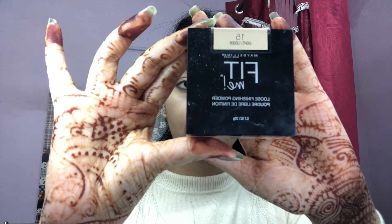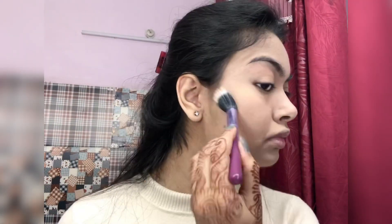To set, I'm gonna use Fit Me loose powder and I'm just gonna bake a little bit. Then moving on to setting my face.